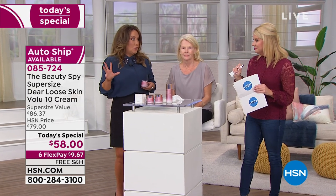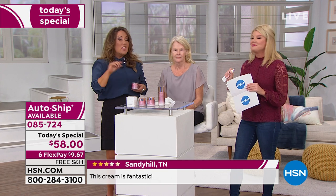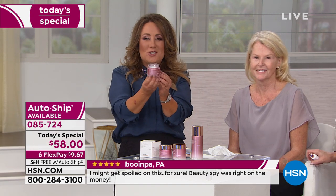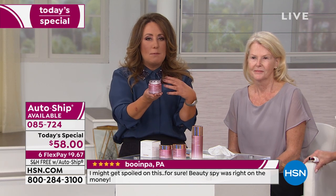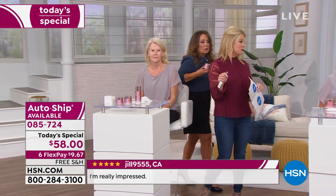In South Korea, this is their number one most popular cream in the elite skincare line. It would be about three times the price — around $150 to $200 US dollars in South Korea, the country it's made in. There's a department store in South Korea called Lotte, the most refined — think about the most expensive department store in the US — that's where Dr. Tree is presented in South Korea.